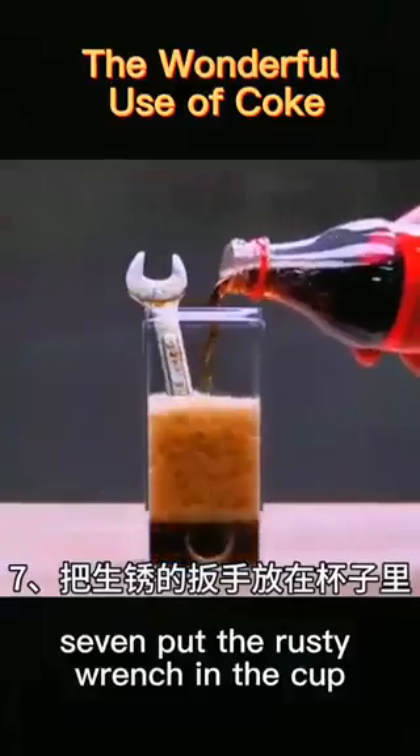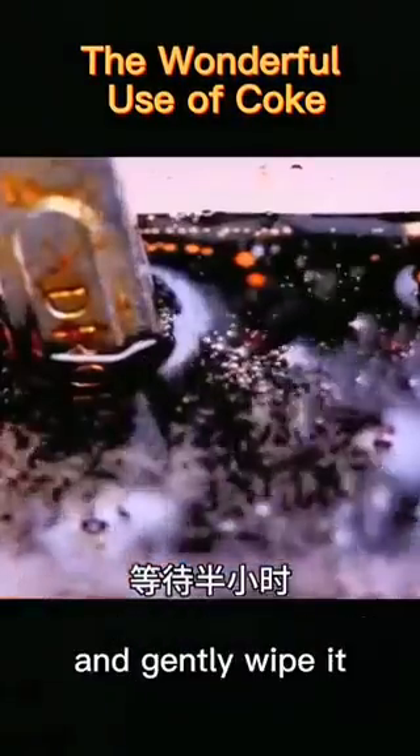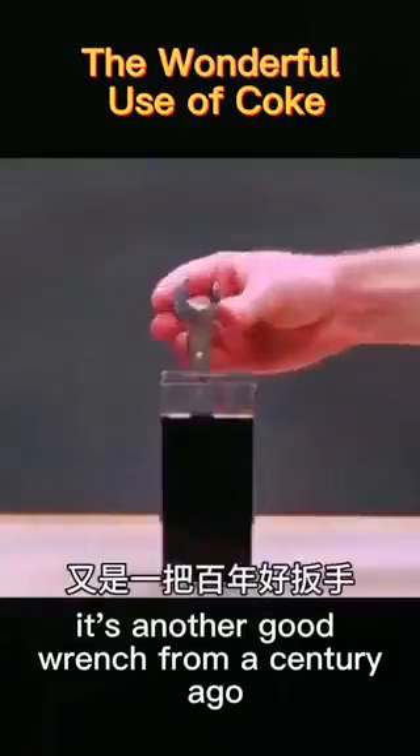7. Put the rusty wrench in a cup, pour in coke and wait for half an hour. Take it out and gently wipe it — it's a good-as-new wrench.